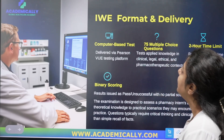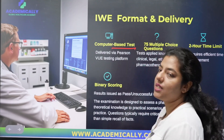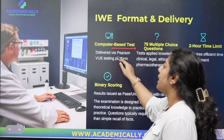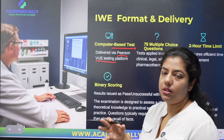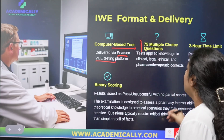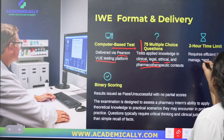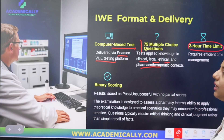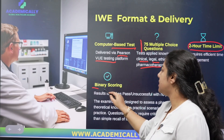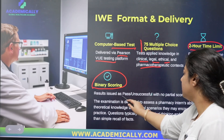Now, regarding the format of the intern written examination — this is a very important one. The examination is computer-based, meaning you will visit a test center to take it. Pearson VUE is the designated authority conducting this examination. There are 75 multiple choice questions drawn from the five domains, covering clinical knowledge, legal knowledge, ethical knowledge, and pharmacotherapeutic context. The time duration is two hours. The scoring mechanism is binary — your result will indicate either pass or fail.